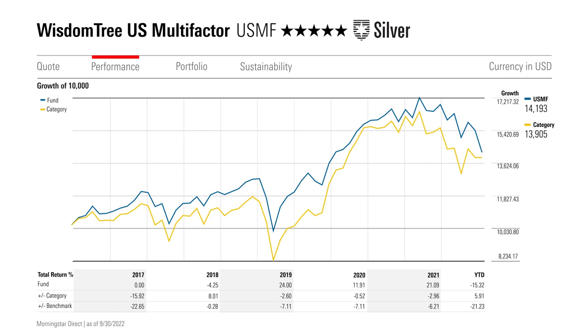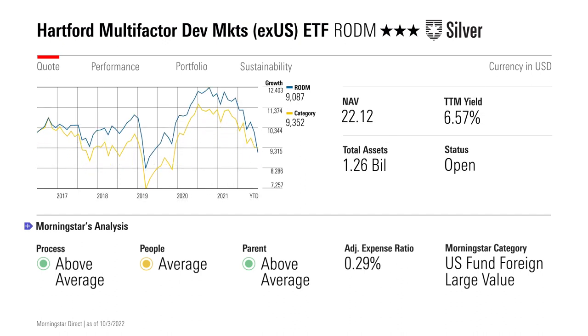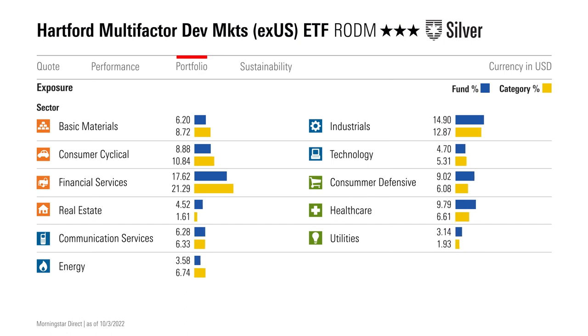For the last fund on my list, we'll turn our focus overseas to silver-rated Hartford Multi-Factor Developed Markets Ex-US ETF, ticker RODM. This fund assigns a composite factor score to large and mid-cap stocks across 22 foreign developed markets. Value makes up half the score, while momentum and quality represent 30% and 20% respectively. The fund employs an optimizer to select and weight stocks, aiming to maximize the fund's composite factor score and reduce its volatility by 20% relative to the broad foreign developed market. The optimizer also constrains turnover and holds sector and country allocations within 2% of their market weight to curb unintended bets.